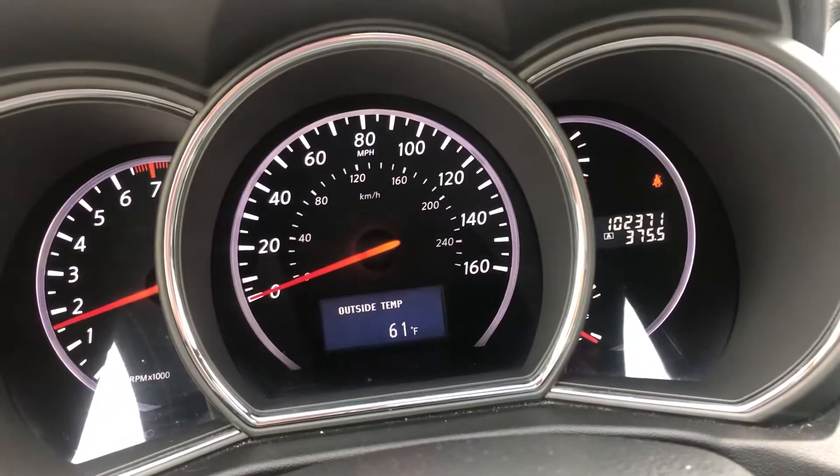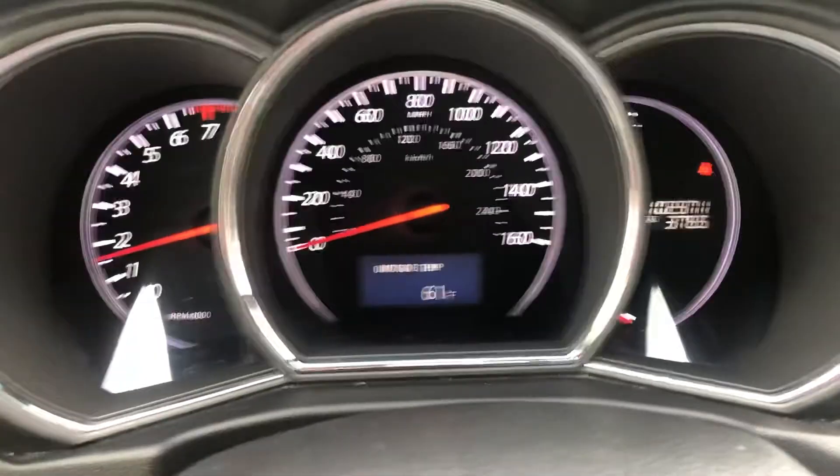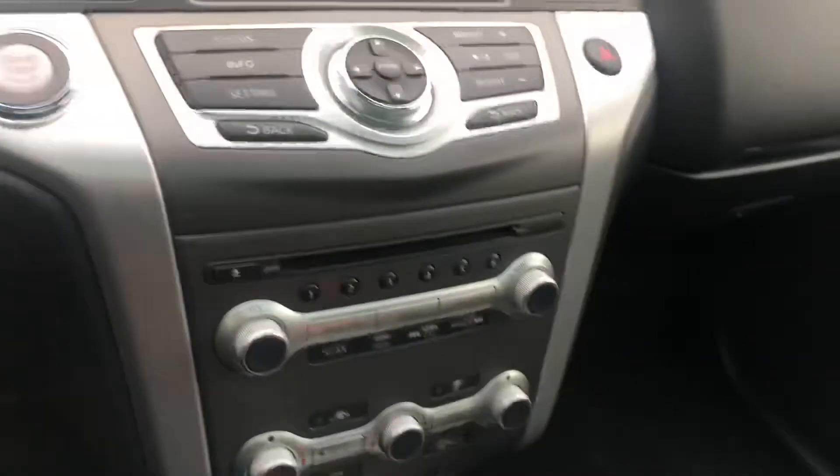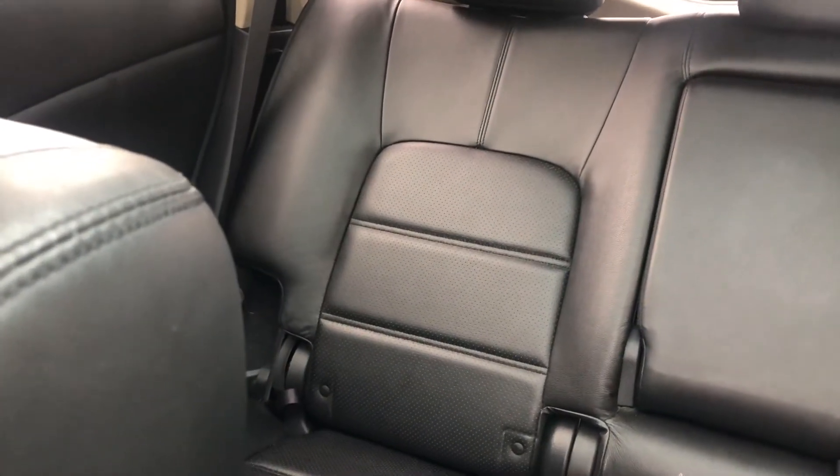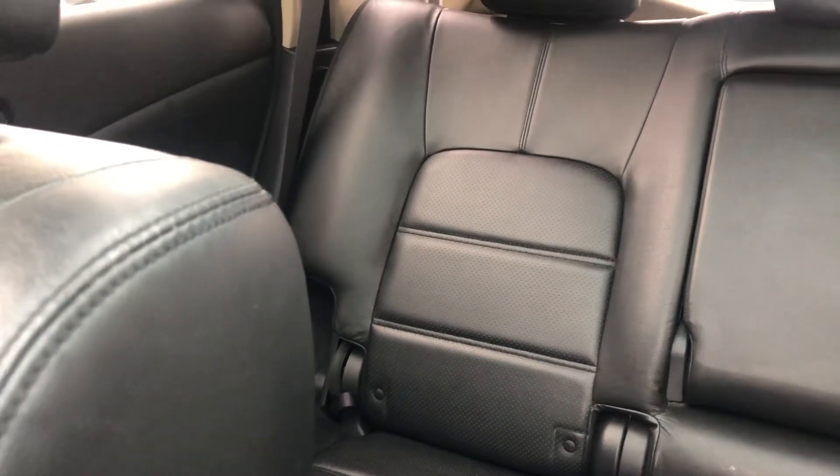Just barely over a hundred thousand miles, and a lot of the same features that we talked about. This hasn't even been through detail yet, and you can just tell the previous owners had taken great care of the interior with the leather and all that — definitely looks like they might have taken advantage of our car care that we offer for interior protection. The dual moonroof as well.